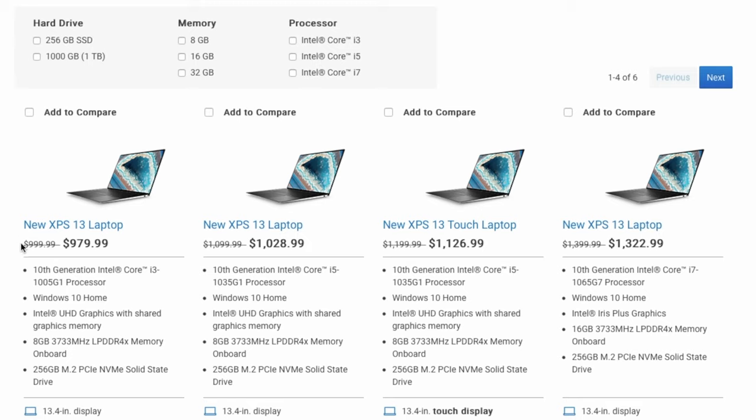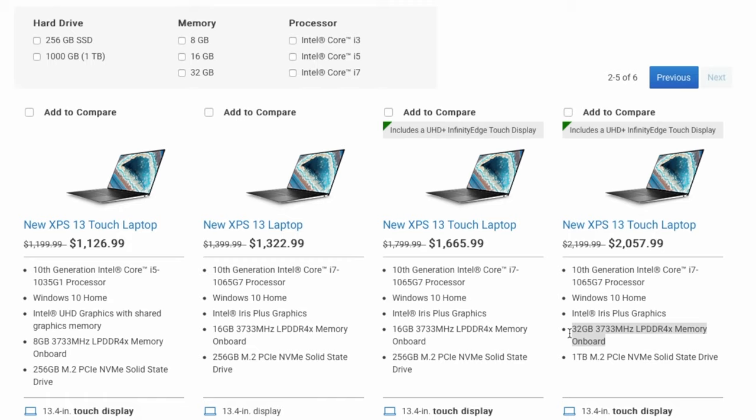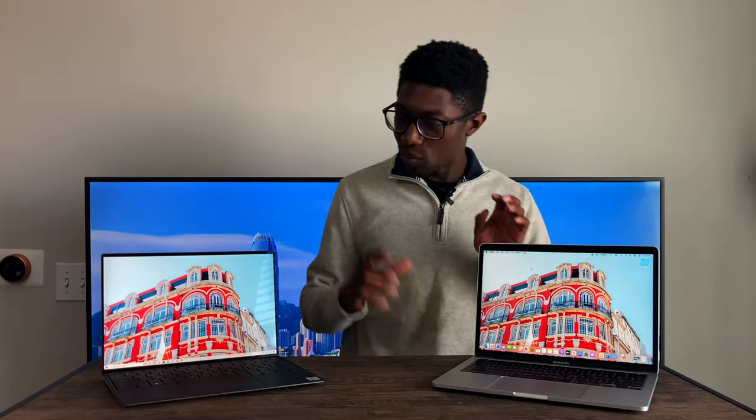On the XPS 13, you can get this with the i3 all the way up to the i7. The RAM goes from 8 gigabytes all the way up to 32 gigabytes, and storage from 256 all the way up to 1 terabyte. With Apple's configuration, you do have to pay a premium to get the 10th generation processor as well as higher end storage and RAM. But with the XPS lineup, you have a wider range of options. So in terms of hardware, I want to give it over to the XPS 13 because you are getting more value for your money at a lower price point.